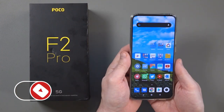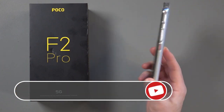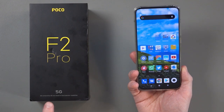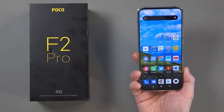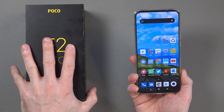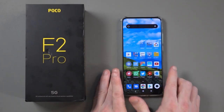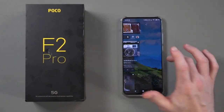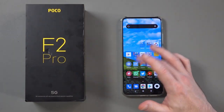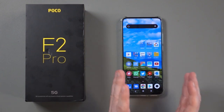Hey everyone, what I've got here is the Poco F2 Pro. This is a flagship Android smartphone for 2020 that has a Snapdragon 865, and as you can see, this is a 5G phone. Now I've not been able to test the 5G signal — I don't actually have a 5G SIM card yet — but I have tested everything else and that's what I want to talk about in this video.